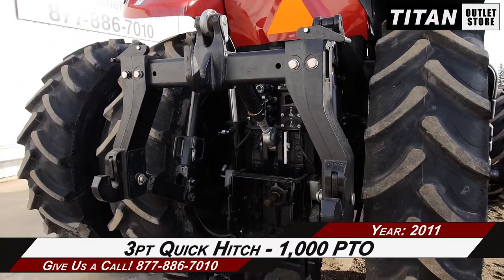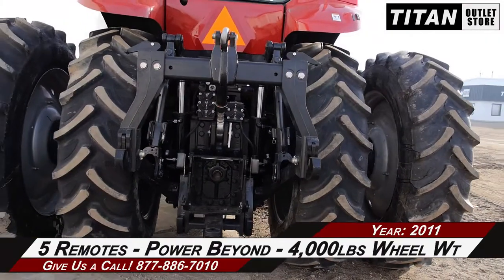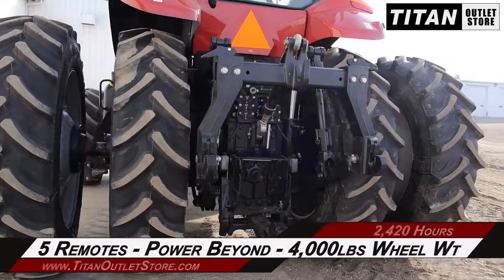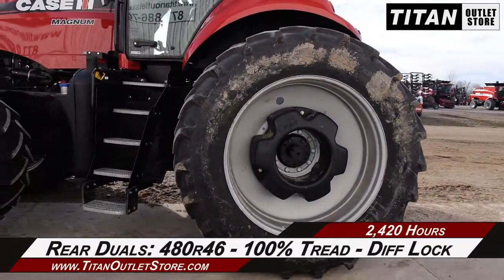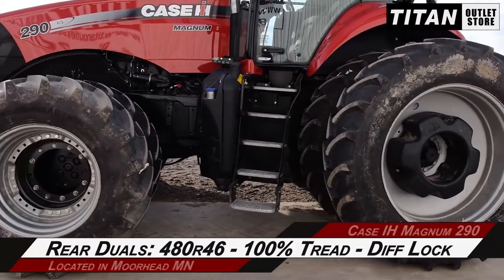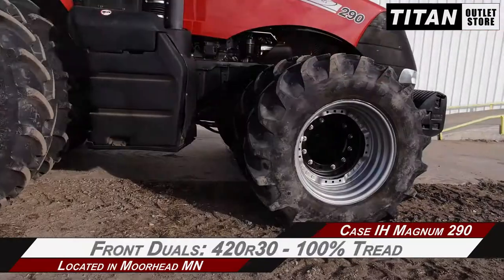Moving on to the rear, which is outfitted with a 3-point quick hitch and a 1000 RPM power takeoff, and 5 hydraulic remotes with power beyond, and 4,000 pounds of wheel weights.